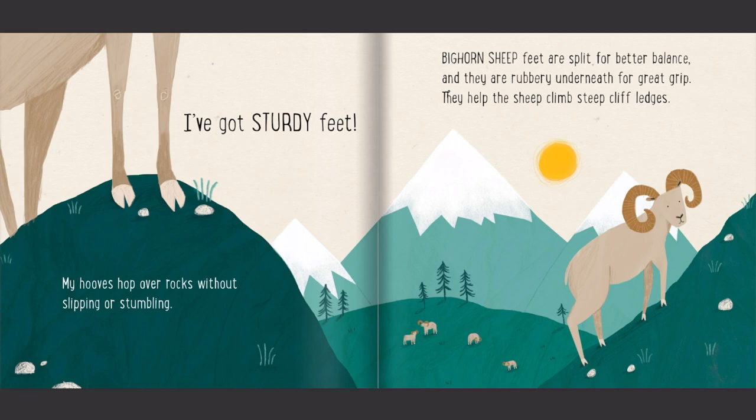I've got sturdy feet. My hooves hop over rocks without slipping or stumbling. Bighorn sheep feet are split for better balance, and they are rubbery underneath for great grip. They help the sheep climb steep cliff ledges.